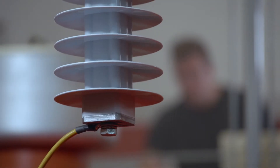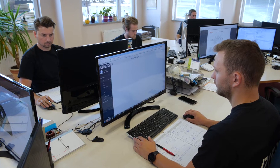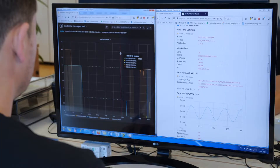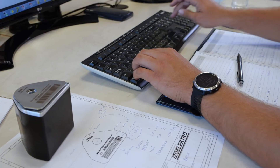Until now, this value could only be measured in a high voltage laboratory. Studies done by our experts in our own laboratory have allowed us to design a device that is capable of measuring the resistive component of the leakage current with the same accuracy and precision as in a laboratory setting.